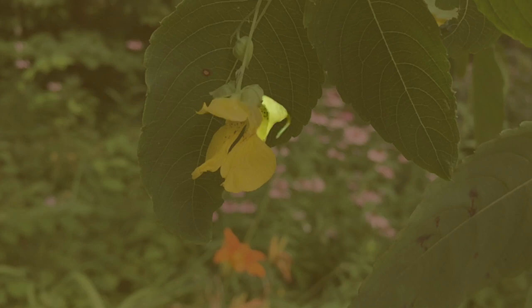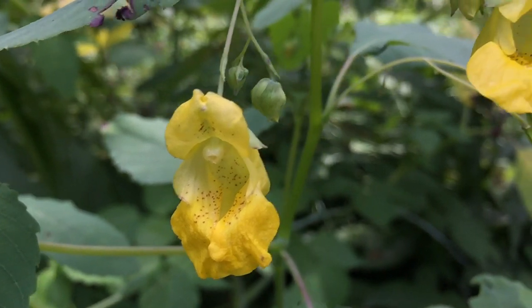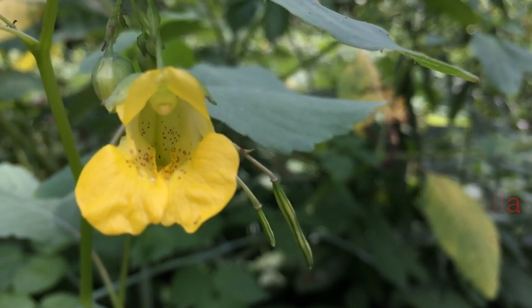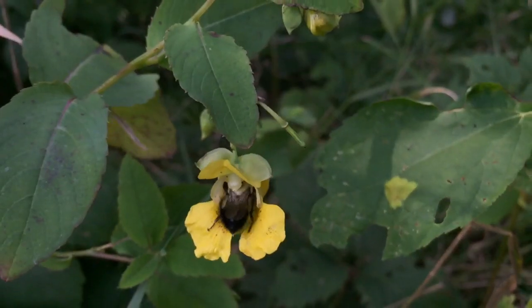One of the three sepals develops into the nectar-producing spur — the goal that many insects are intent on reaching. They are shown the way by purple spots inside the corolla. Most bees fit tightly in the flower, invariably touching the stamens or the style with their backs on the way in and out.